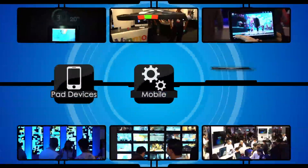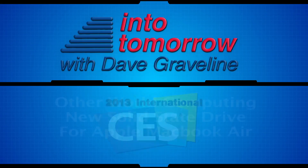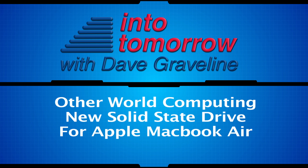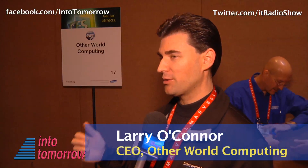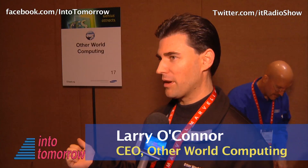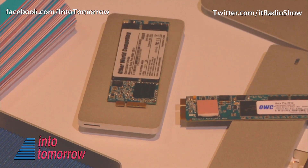From the 2013 International CES in Las Vegas, this is another Into Tomorrow ITTV special report. We have the first external enclosure for the Apple MacBook Retina SSD. It allows you to re-task your existing SSD from the MacBook Pro Retina when you upgrade to one of our larger drives. This same enclosure will also provide the smallest, fastest, most compact, most rugged external SSD on the market today.